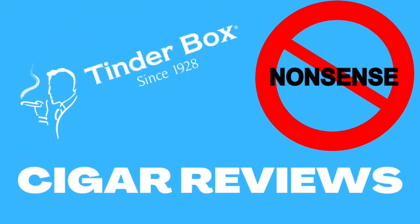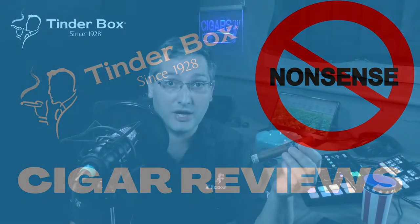Welcome to another episode of No Nonsense Cigar Reviews. My name is James Wiedenbeck from the Tinder Box in Buffalo, New York, and today I'm going to be talking with you about the Diesel Esteli Puro.